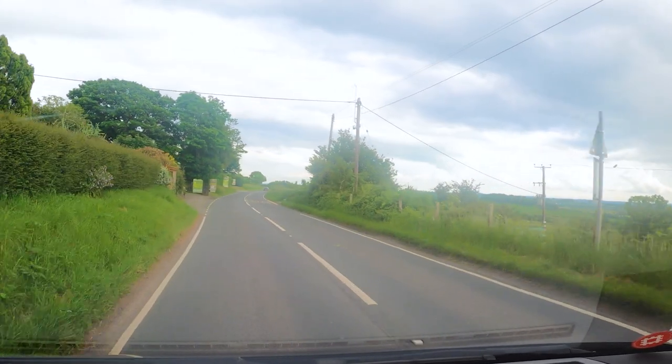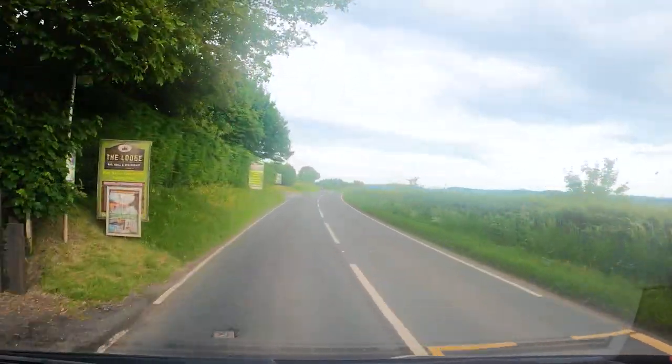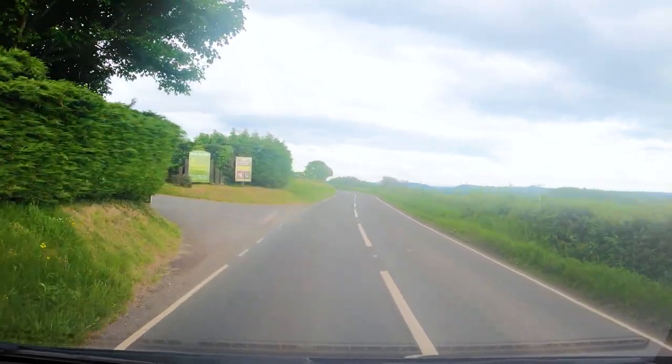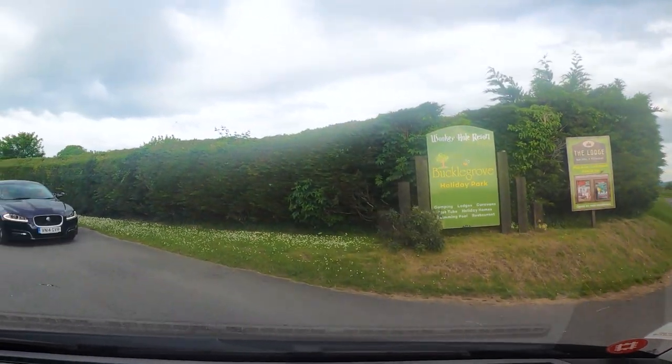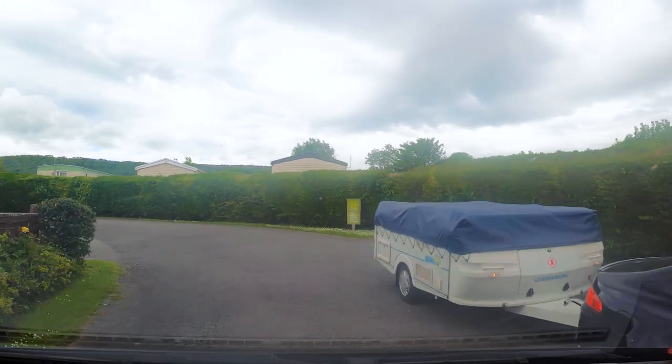The road approaching the park is quite a main one, so there should be no problem if you are towing. It is situated on the A371, which is the same road the Cheddar CAMC site is on that we reviewed last week. Just take care if you do arrive through Cheddar Gorge as the roads there are a little tight.